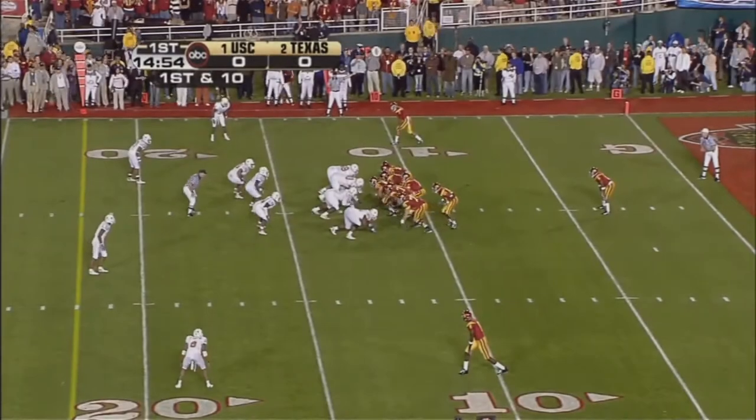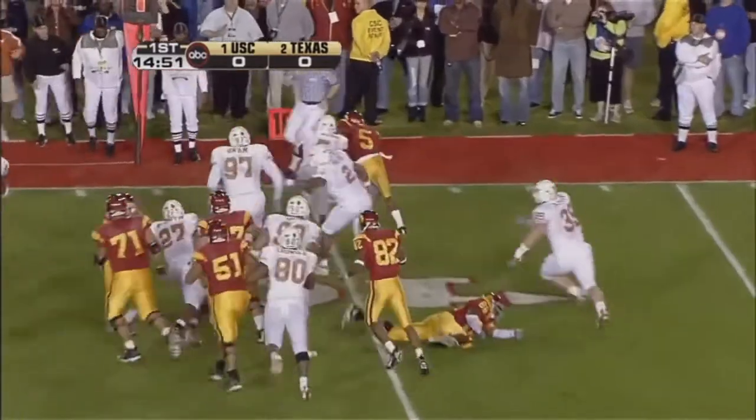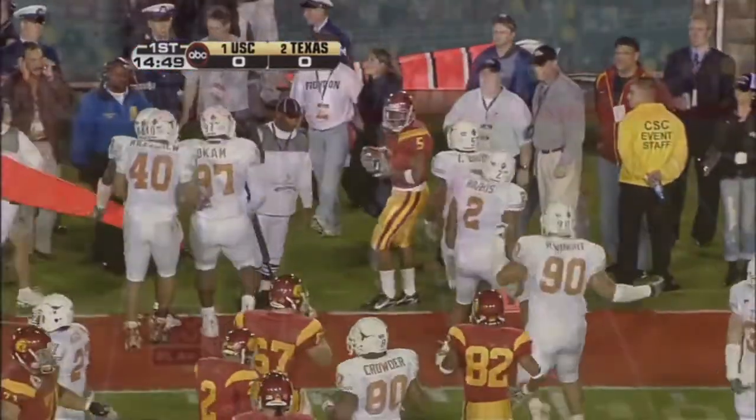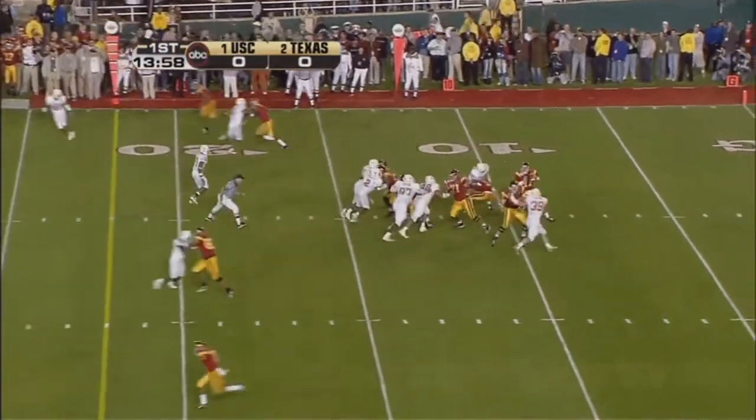That's McFoy going in motion, and the first play of the ball game, as Bush trying to bounce to the outside, and Texas just moves over. Line it straight back.